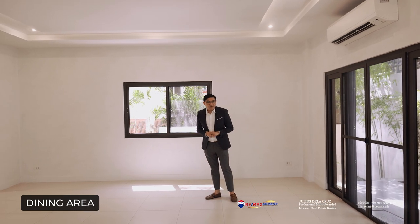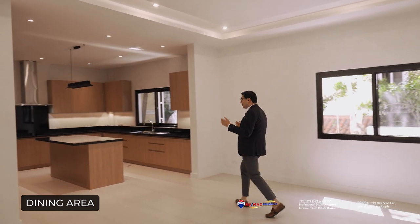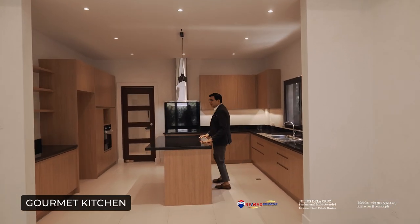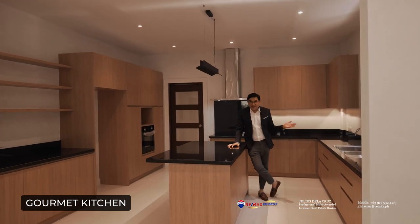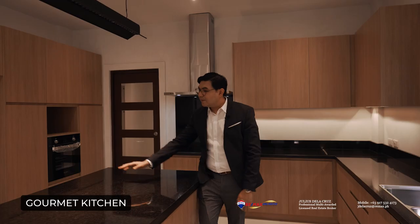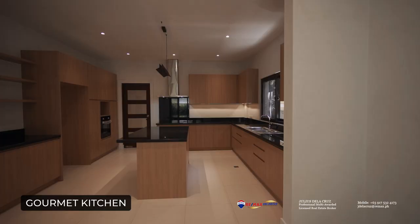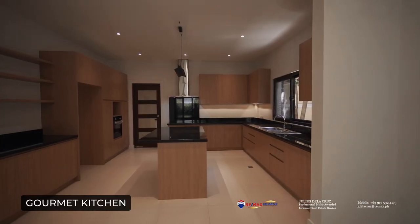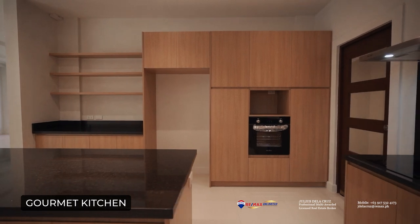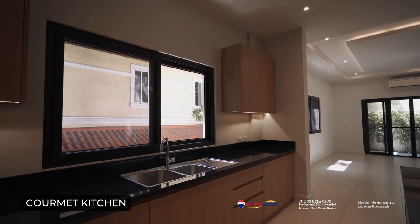After featuring the dining area, what good is a dining area without a very beautiful and functional kitchen? Right beside it is your large gourmet kitchen. It comes with very luxurious countertops and has a beautiful area which you can use as a mini breakfast nook. It features its very own oven, range hood, induction cooktop, and of course soft-close cabinets.